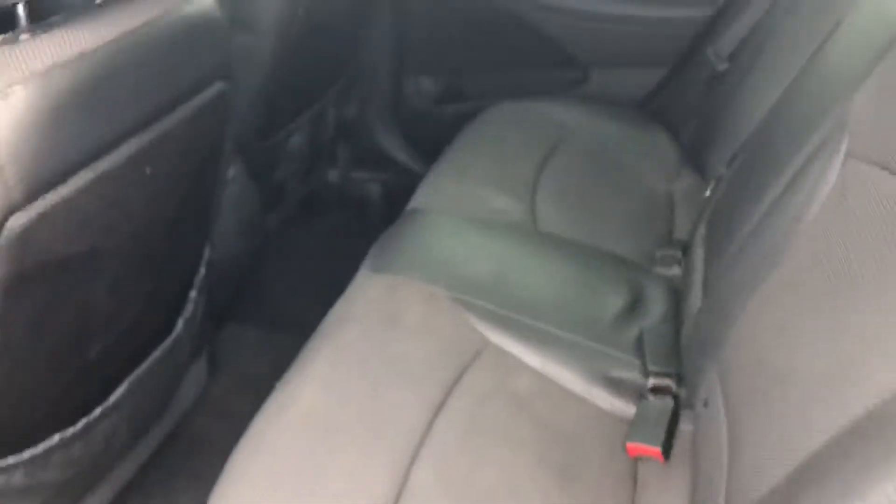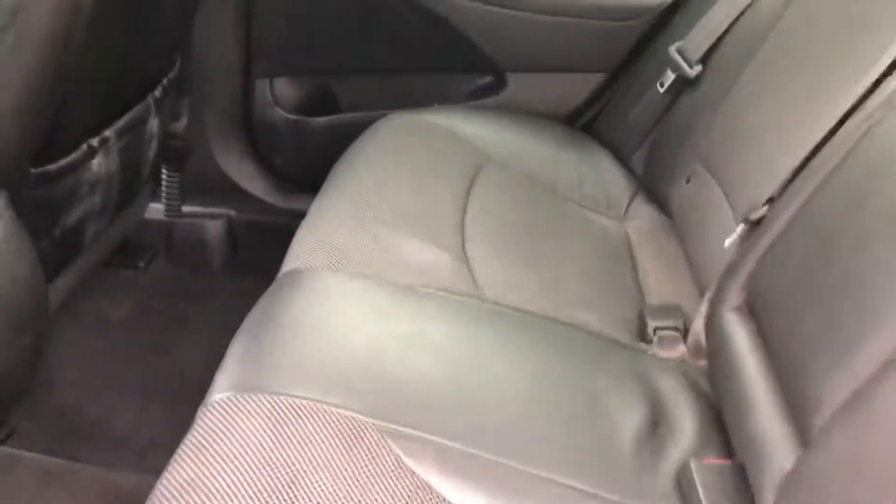Looking in the back, there's plenty of space, and here's that charcoal cloth with leather accents.